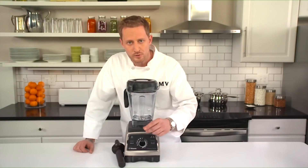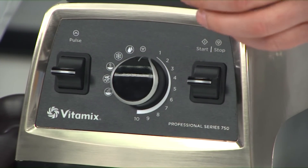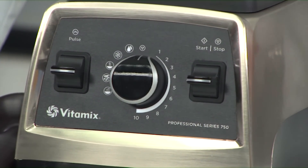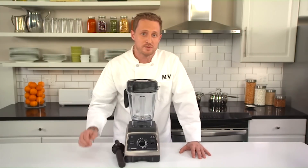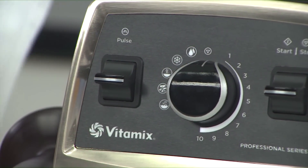The variable dial is numbered 1 through 10. Whether you're blending, chopping, or pureeing, it gives you control and flexibility over the texture of the ingredients. Dial it down for a coarser cut, turn it up for a finer consistency. In addition to the manual setting, the 750 is also equipped with five automatic program settings that allow you to make popular types of recipes or to clean the machine with just the turn of a dial.